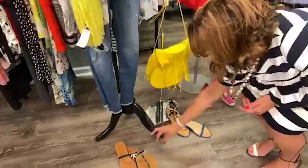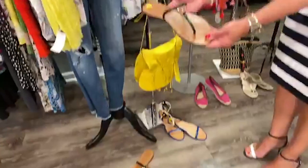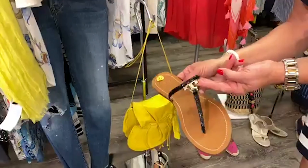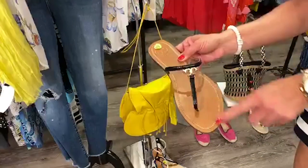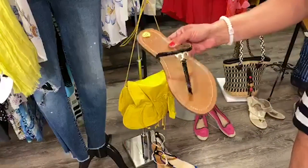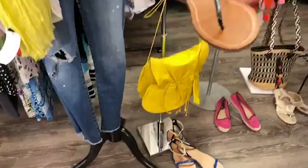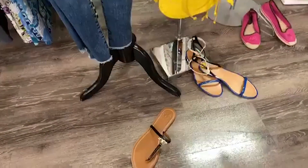A very cute look. Another pair of Tory Burch. These are size 10 and these are $87.99. Patent leather with the Tory emblem. Mint condition. A great other option to wear at the beach this summer, just out and about. Just lots of fun.